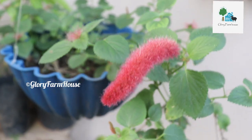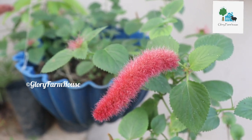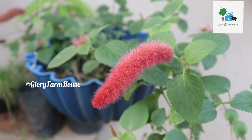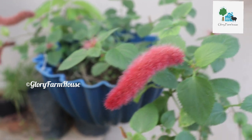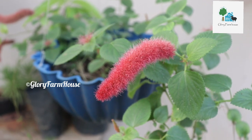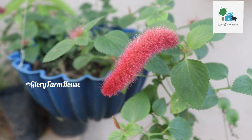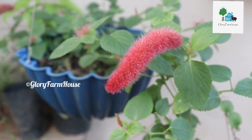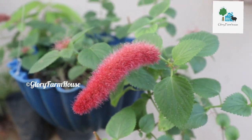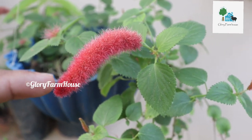In this video, I'm going to be talking about a flowering plant. We're going to use the plant called Poochwaal. The name is Poochwaal, and we'll be working with Poochwaal as well.